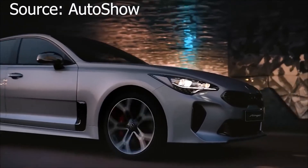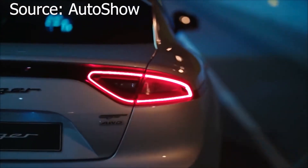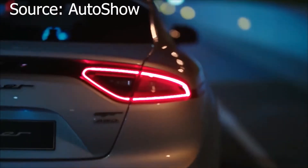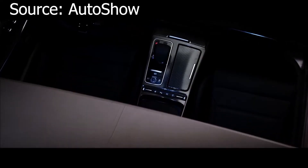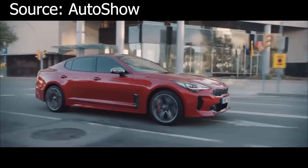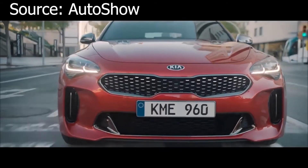Kia is going to launch the base Stinger in India around April 2021. The standard Stinger has a turbocharged 2.0-litre 4-cylinder engine that makes 255hp and 260 lb-ft of torque. The numbers are great and the performance is too, just like its elder sibling the Kia Stinger GT. If the Kia Stinger GT makes it to India, it will easily take market share from the F-Type, which is much more expensive than what Kia is planning to price the Stinger at.